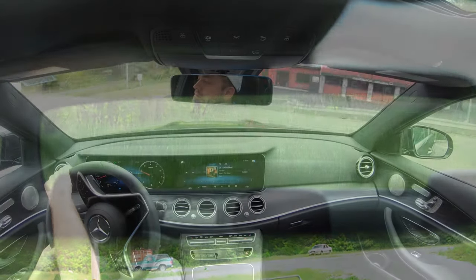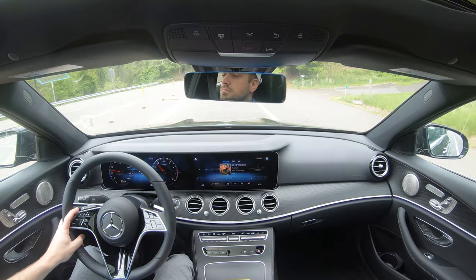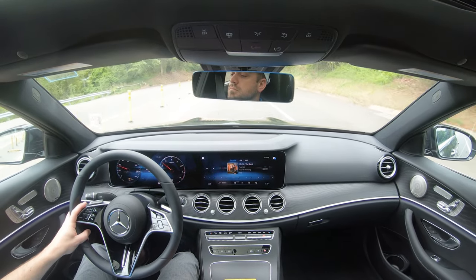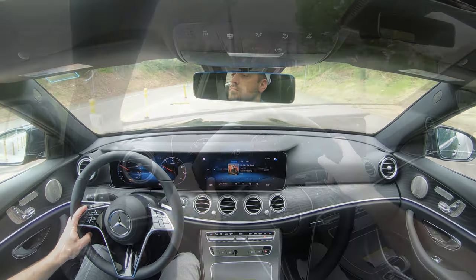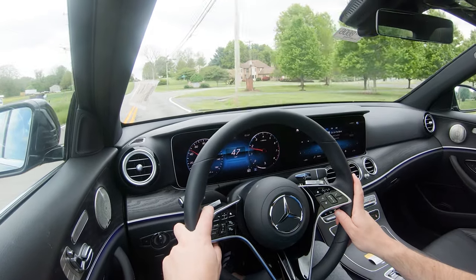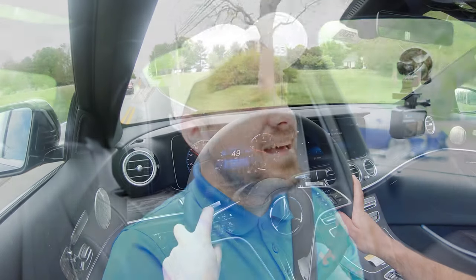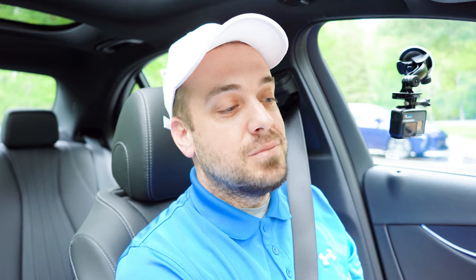Touching on visibility, I can see 100% perfectly fine out the back. Rain-sensing windshield wipers have already come on during my short test drive today since it's drizzling a bit — that does come standard. There is also an optional head-up display projecting your speed, speed limit, and safety features onto your windshield, which goes for $1,100 if you wanted to go that route.